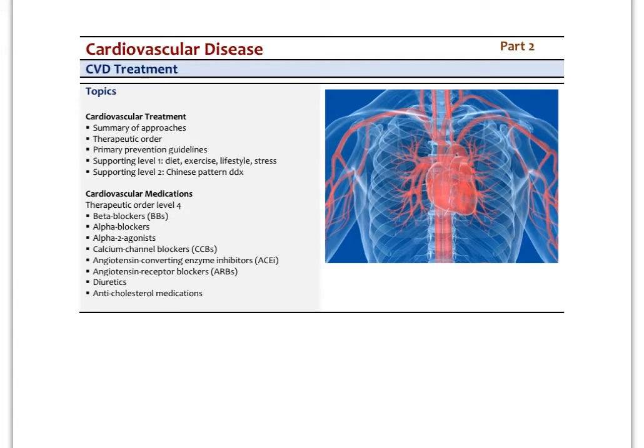In this final video on cardiovascular disease treatment, we're going to look at the common cardiovascular medications that are essentially used to treat at the therapeutic order level four. If that's unfamiliar to you, go back and look at the last video so you understand what the different levels in the therapeutic order are.